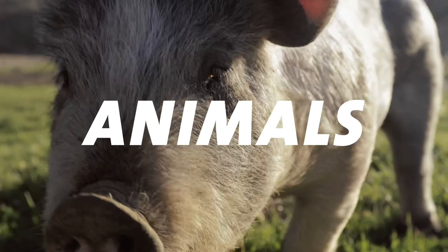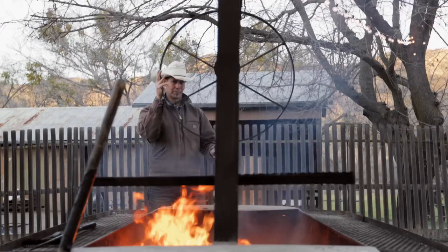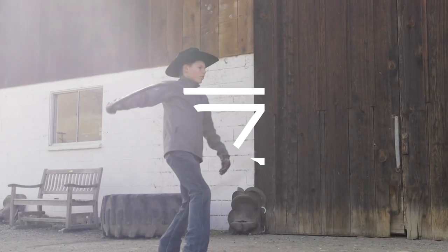Howdy and welcome to the Bar SC Ranch where you will experience our journey of running a family business, caring for animals, and doing life together. Subscribe now and be inspired here at the Bar SC.